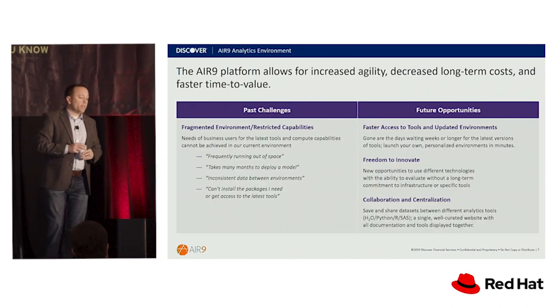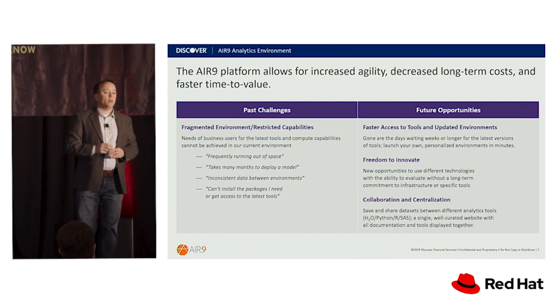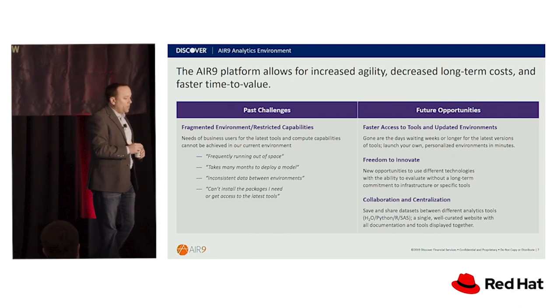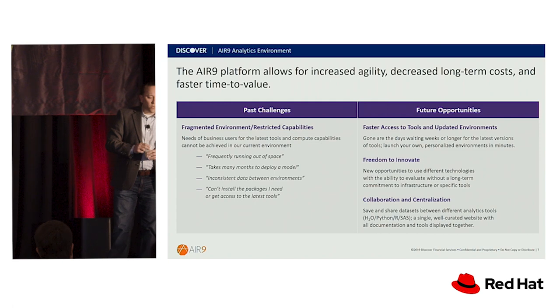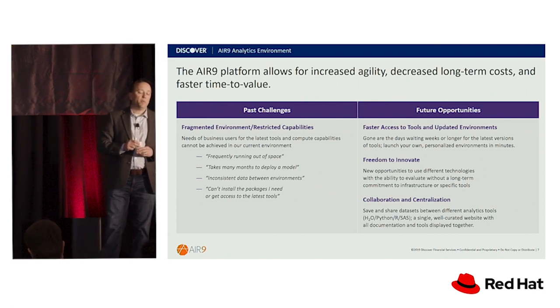Some of the problems we identified when we sat down and talked with data scientists and their teams — the big thing we kept hearing over and over again was storage space. Obviously the cloud helps this out quite a bit, but on-premise we had quotas and different capabilities for different teams. Some teams needed hundreds of gigabytes or even terabytes, others only needed a gigabyte here or there. It was very difficult to forecast storage needs, and lots of teams were running out of space whenever they tried to do anything at scale.